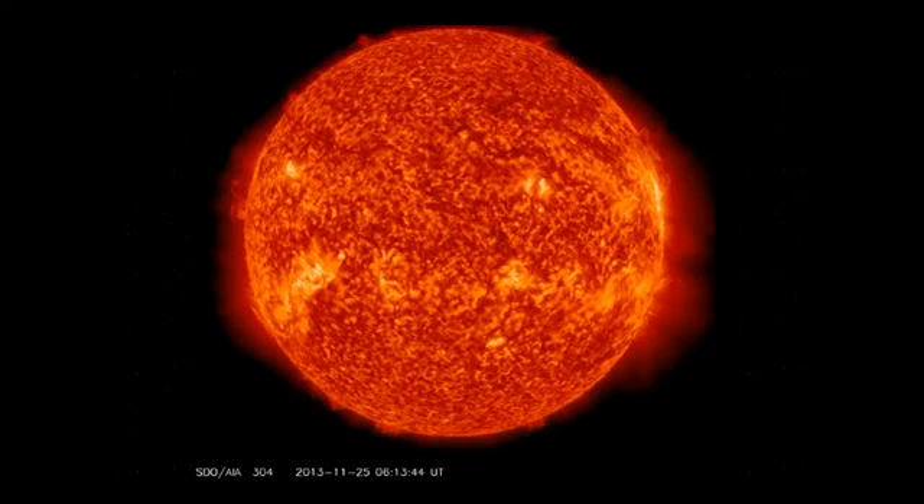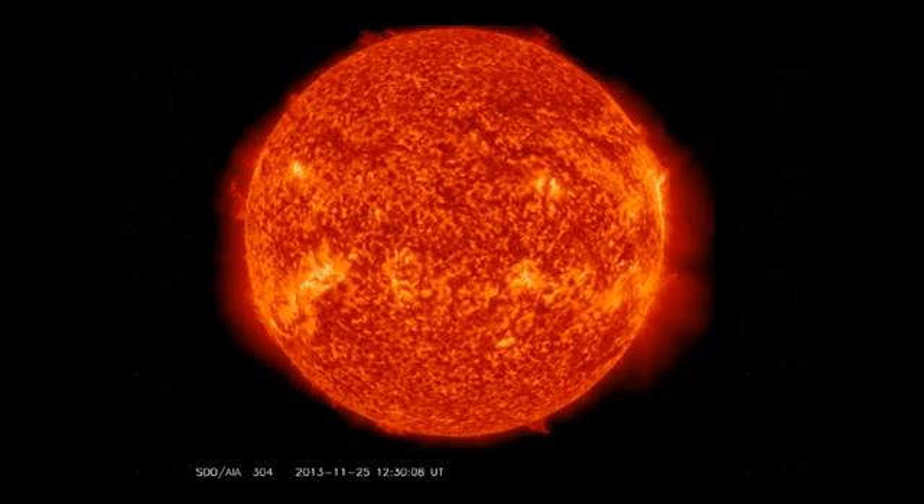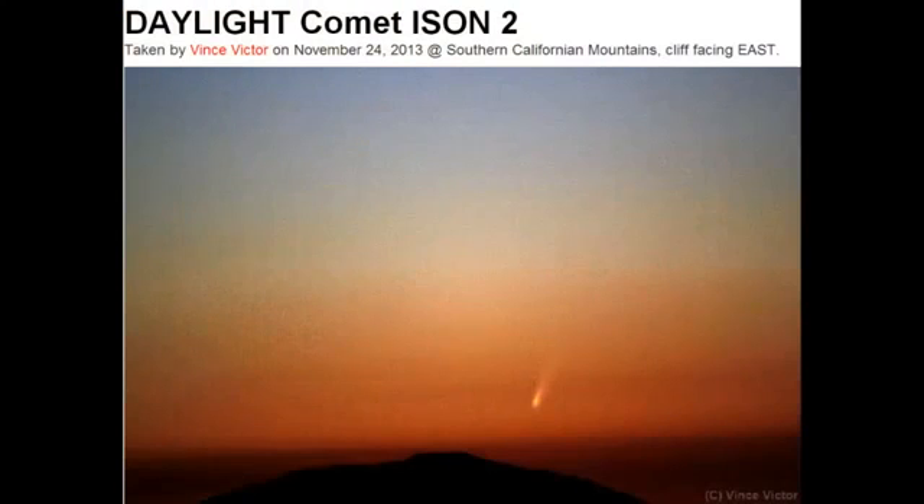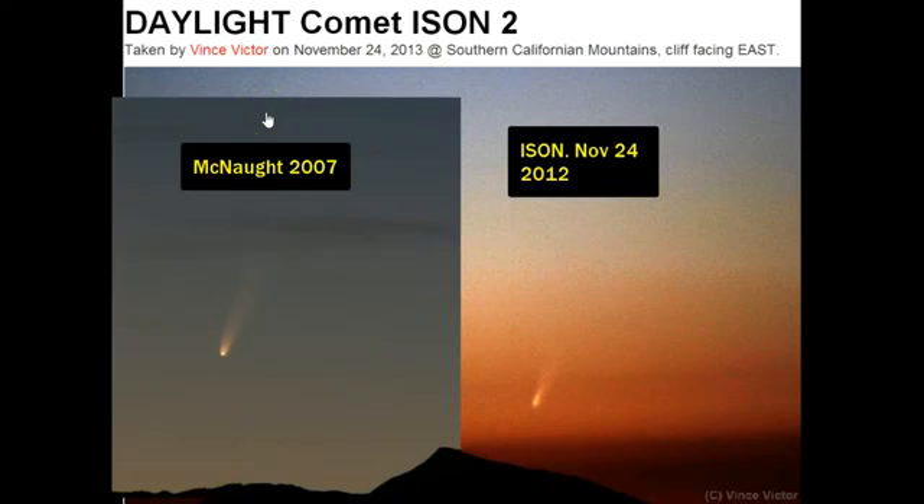We saw yesterday that ISON was gaining strength, and I'm going to show you some amazing images. This is my favorite image so far from ISON. It's not that clear, but you can see the pieces inside the nucleus. This was taken yesterday morning, just a few moments before sunrise. Vince Victor, from the Southern California mountains facing east, caught this — and he didn't use a telescope. He used a camera.